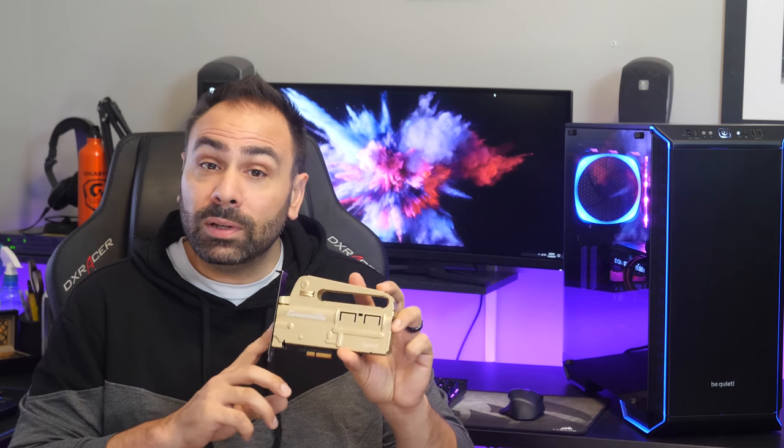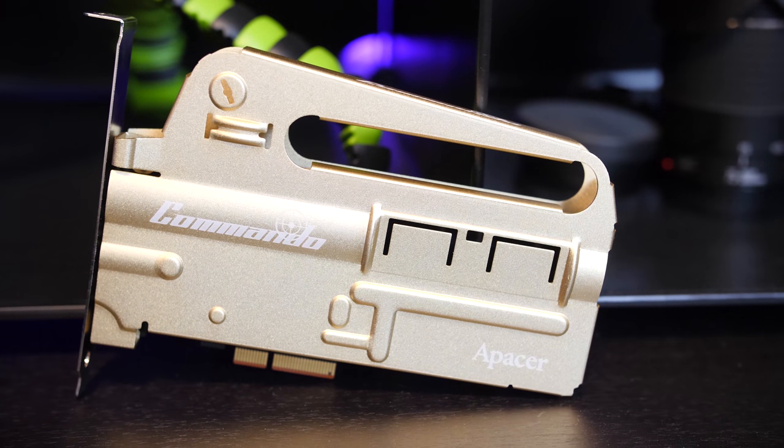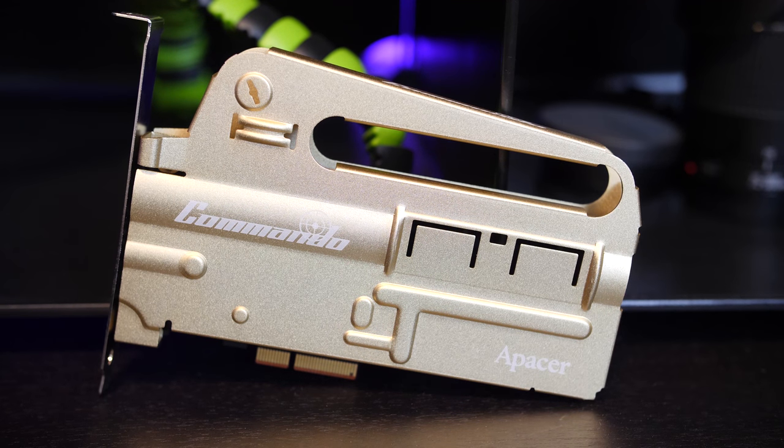I did a full separate review of the A-Pacer Commando, and right away you can tell that this is somewhat of a different product than the others. It still uses an M.2 drive installed on a PCIe riser card inside of an aluminum housing and transfers using the same protocol, but it seems designed more for form than function — and we're going to test that out.